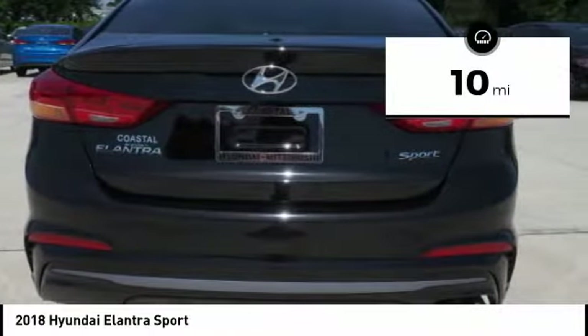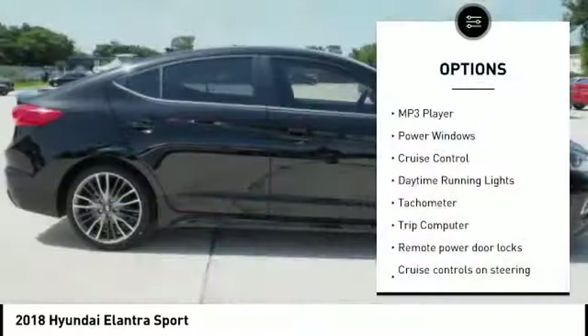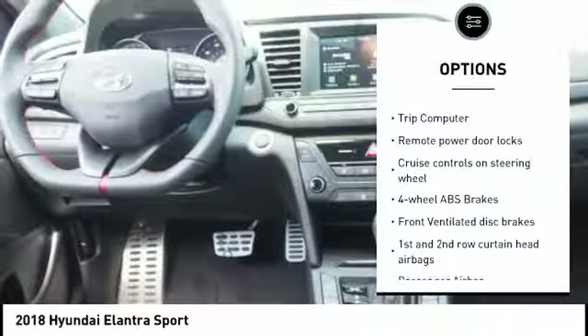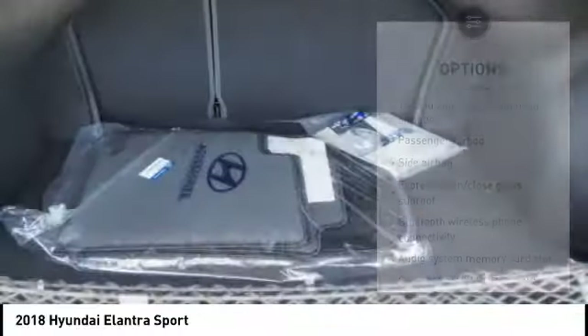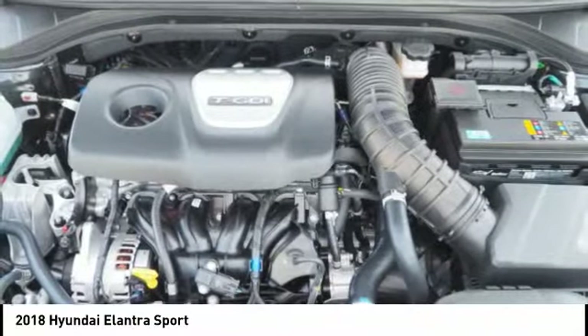This vehicle has less than 100 miles. Here are some of this vehicle's great options: stability control, driver airbag, Bluetooth, passenger airbag, tilt and telescopic steering wheel, anti-theft security system, cruise control, remote power door locks, MP3 player, trip computer.